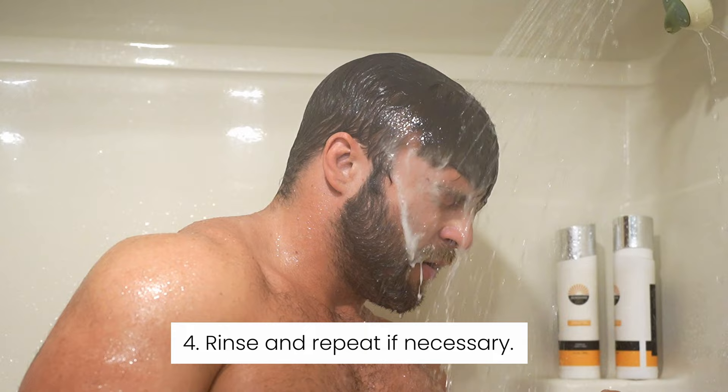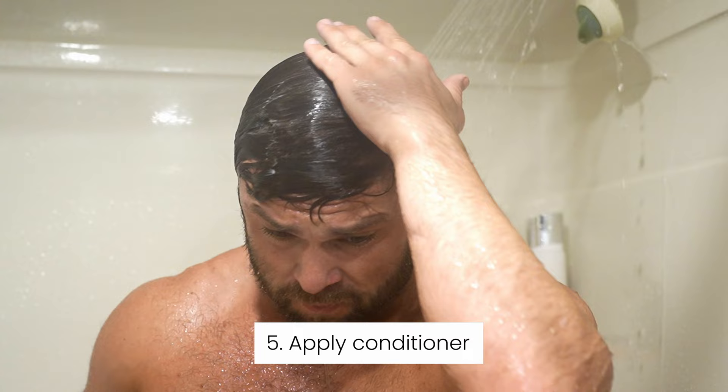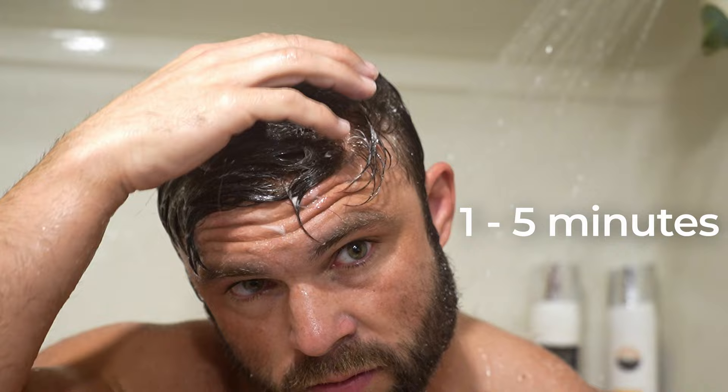Apply conditioner from the mid shaft to ends of the hair, avoiding the base of the system. Keep the conditioner on the hair for one to five minutes, and then rinse completely.